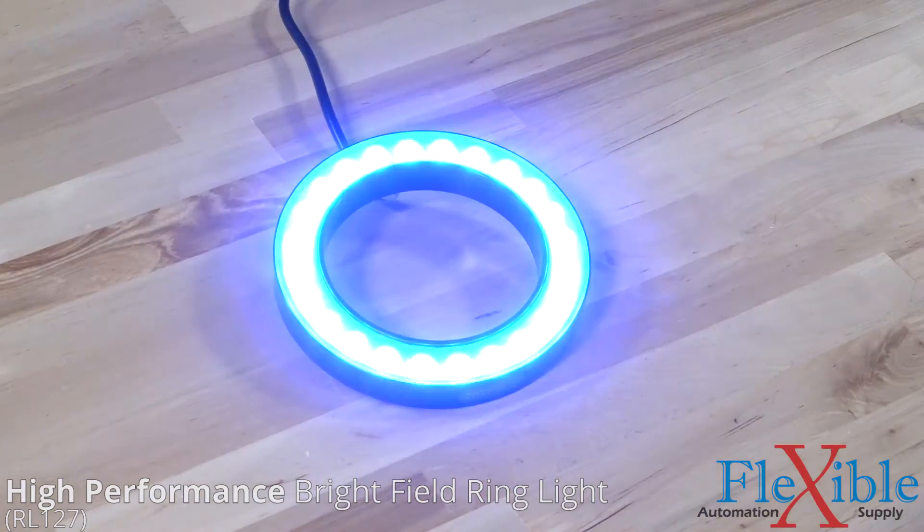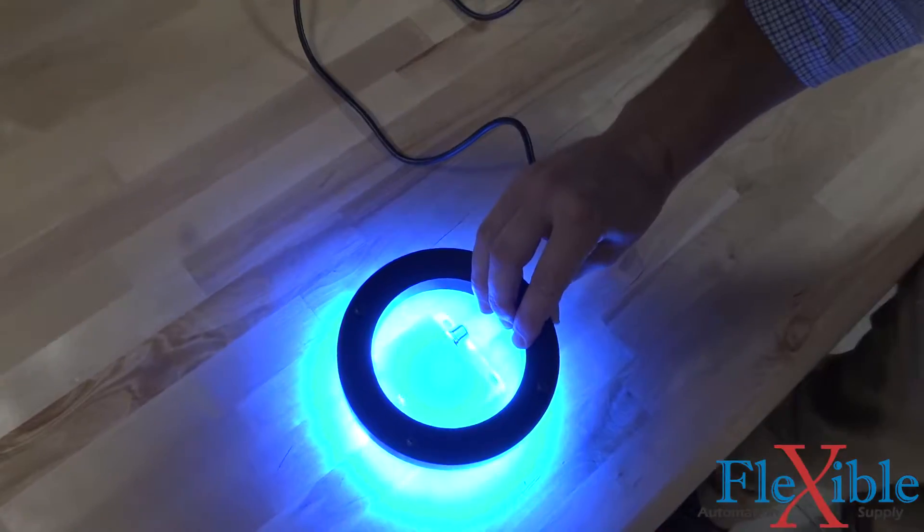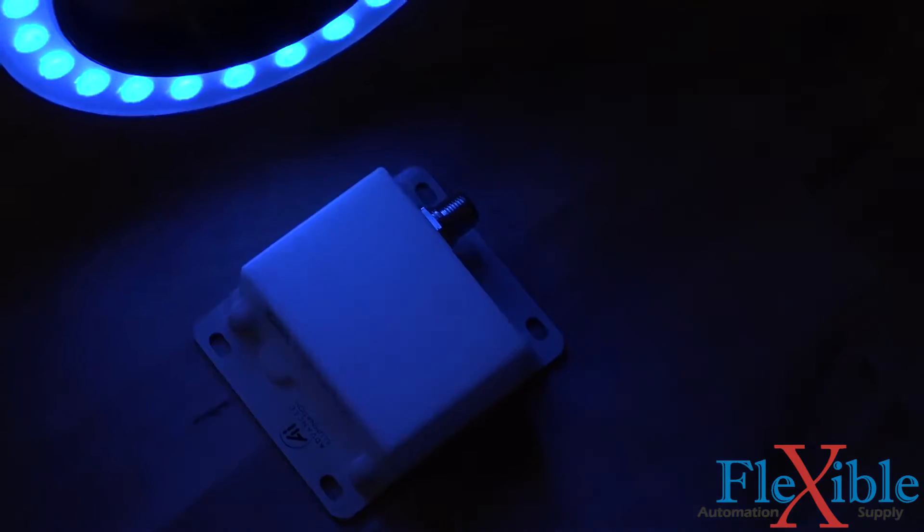For non-specular objects, a high-performance bright field ring light works great to identify surface defects. This model has a 4.6 inch diameter and is available in a variety of wavelengths and is IP67 certified.